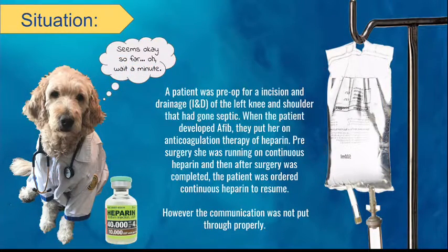A patient was pre-op for an incision and drainage (I&D) of the left knee and shoulder that had gone septic. When the patient developed AFib, she was put on anticoagulation therapy of heparin. Pre-surgery, she was running on continuous heparin, and after surgery was completed, the patient was ordered continuous heparin to resume.